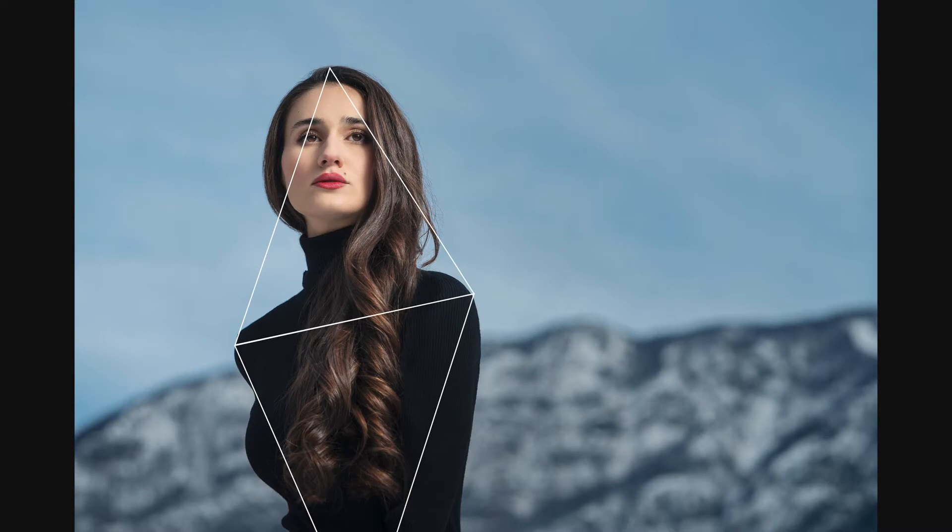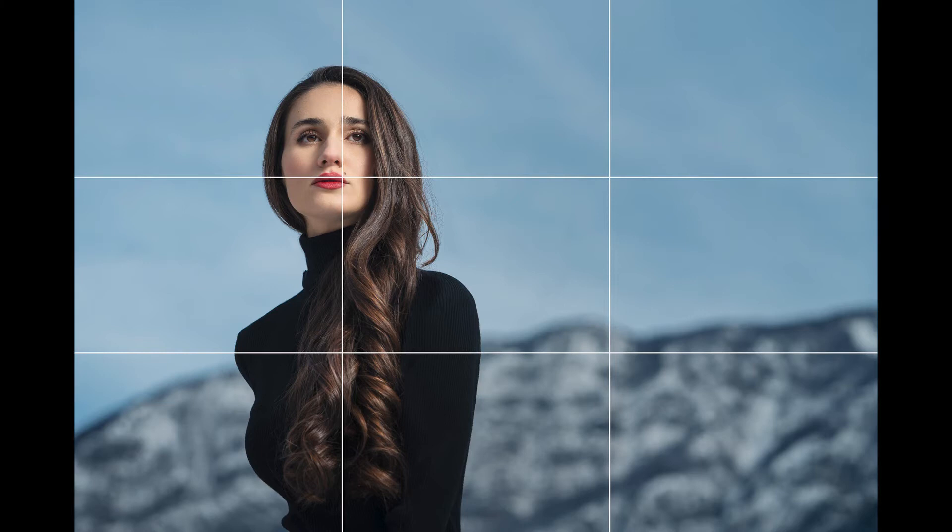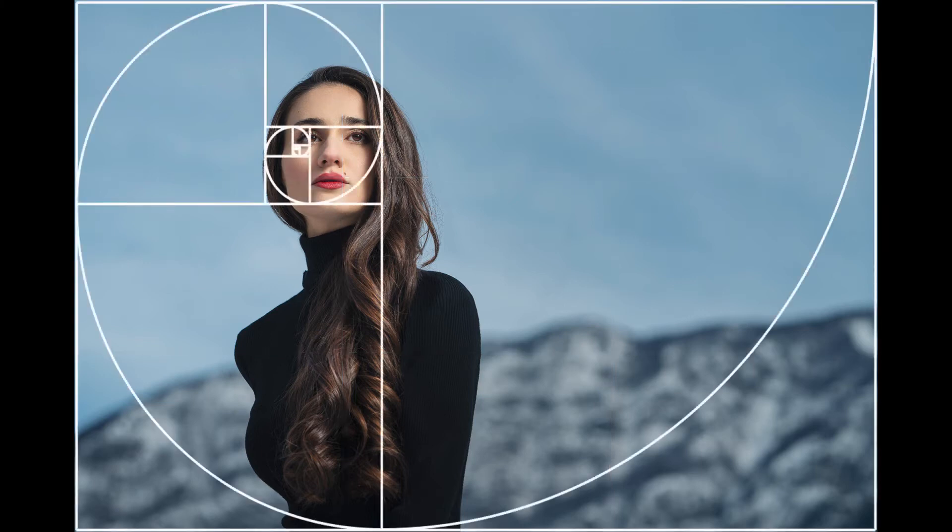I love to use triangles in my portraits — from the classic Rembrandt triangle of light to her pose and shape. The triangle composition tool reflects the line of her shoulders and places her face as our focus of interest. This composition is confirmed by the traditional rule of thirds and golden ratio.